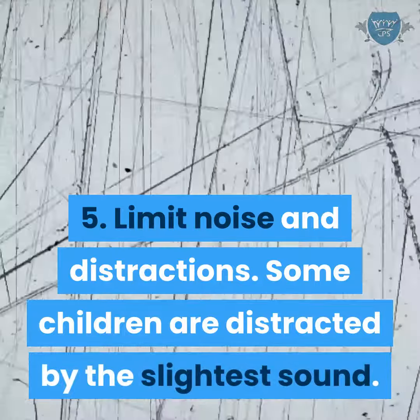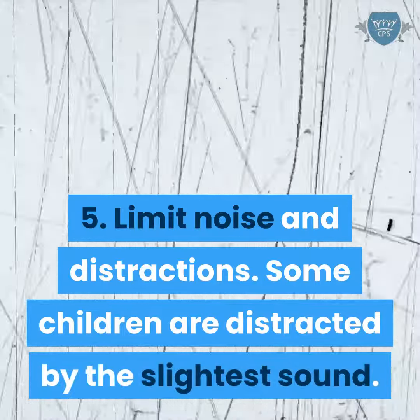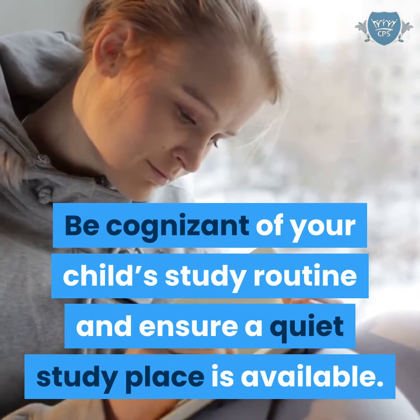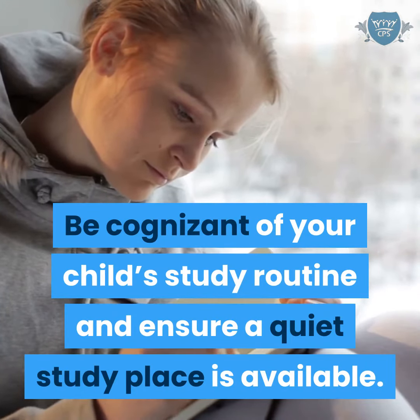Limit noise and distractions. Some children are distracted by the slightest sound. Be cognizant of your child's study routine and ensure a quiet study place is available.